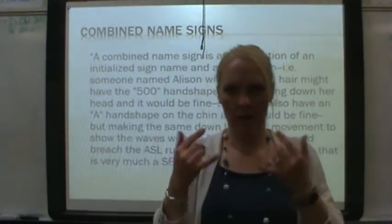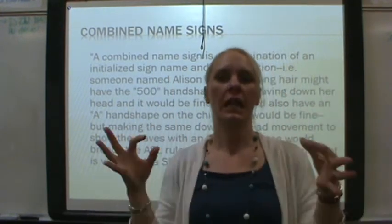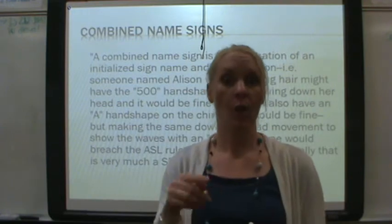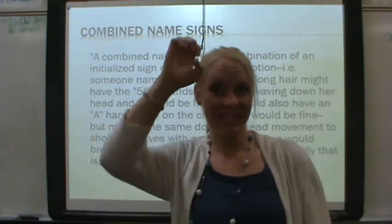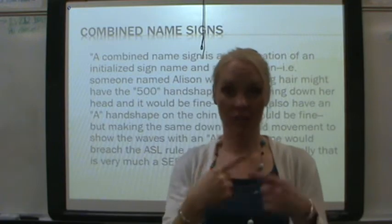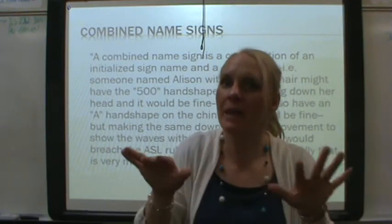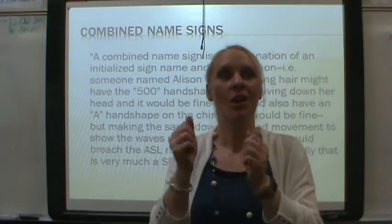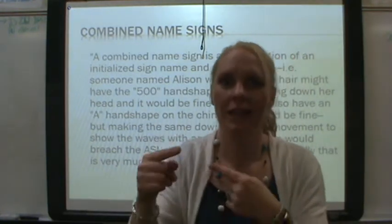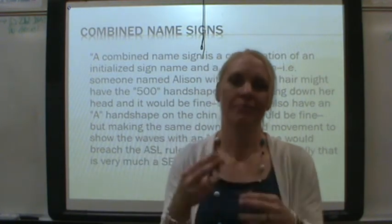There is a phenomenon that's been going on, probably in the last ten years or so, called the combined name sign. Mine is a combined name sign — with the arbitrary and descriptive together. It's not a true ASL name sign according to our book. It's more 'Englishy,' but it has become more popular, especially with the interest in sign language classes, as more and more hearing people are learning ASL and receiving combined name signs.